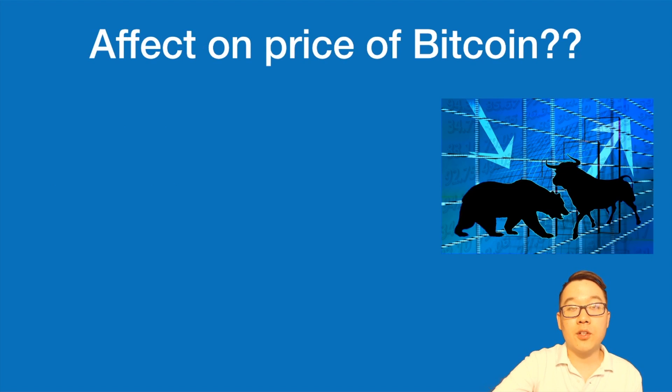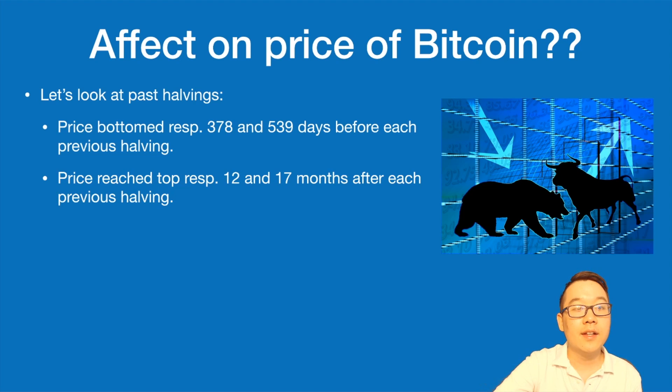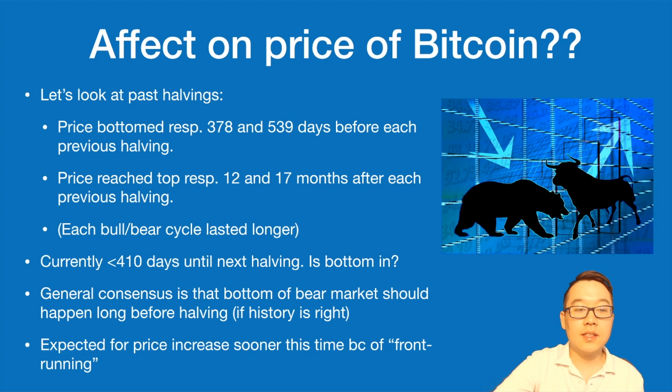How might this affect the price of Bitcoin? Looking at past halvings: the price bottomed respectively 378 and 539 days before each previous halving, and reached its top respectively 12 and 17 months after each previous halving, with each bull/bear cycle lasting longer. Currently we're less than 410 days until the next halving. The general consensus among experts is that the bottom of the bear market should happen long before the halving if history is an indicator — and that means the price increase may happen sooner this time due to front-running, as people try to get in ahead of the price rally.